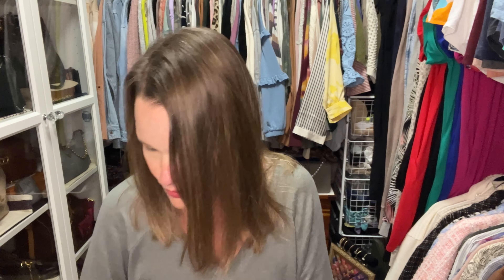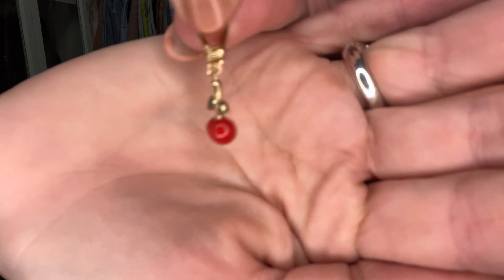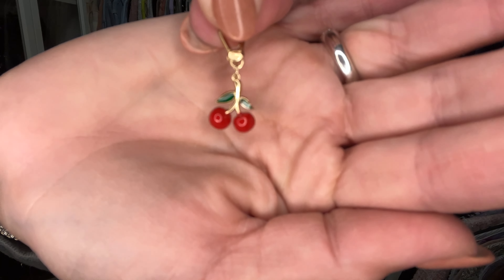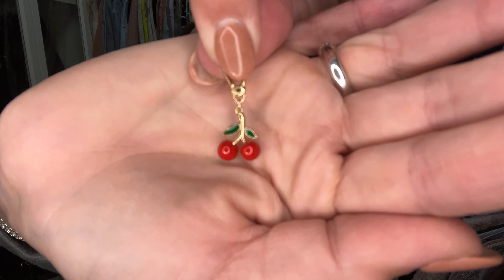I'm going to take this tiny charm off this tiny card. I may have to cut it off — my fingernails are too thick to get underneath the little part that holds it on. That's what you get for doing your own nails. Oh my goodness, look how tiny that is! I think it's green on this side — the side I showed you was all gold. That makes it even better!